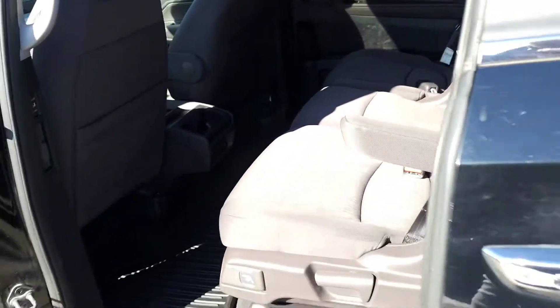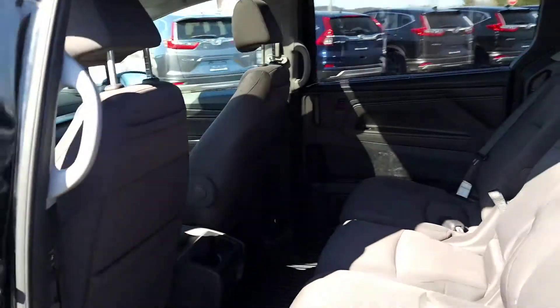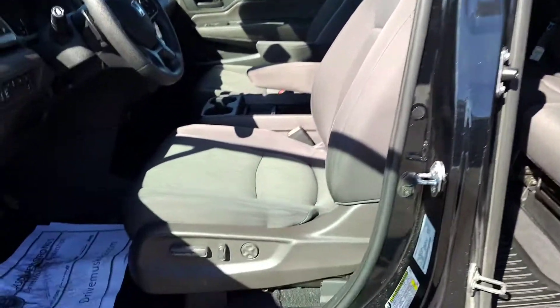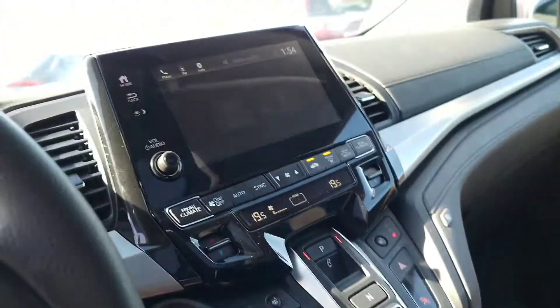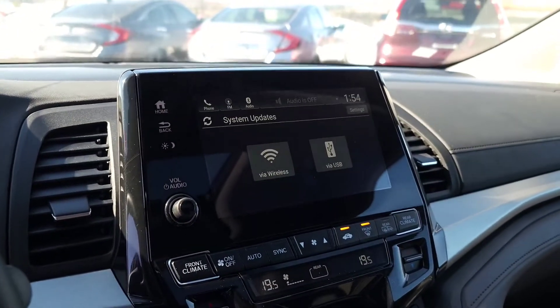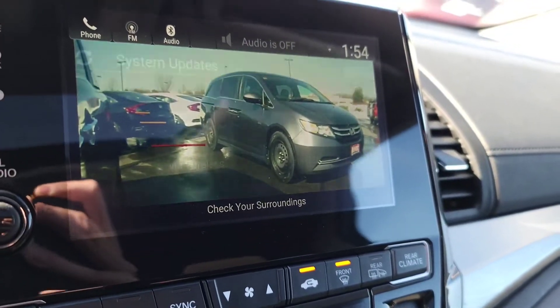This helps keep everyone in their own sections while driving so you can stay focused. There's the power seat as well, and then you've got your Honda Lane Watch system on there, which will show you your blind spot while driving.